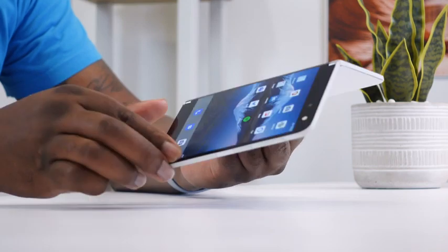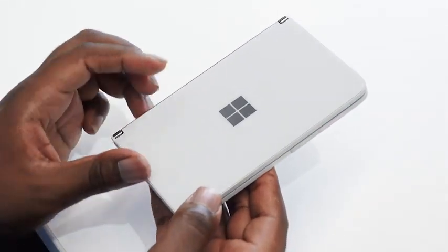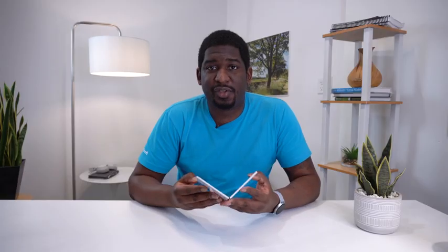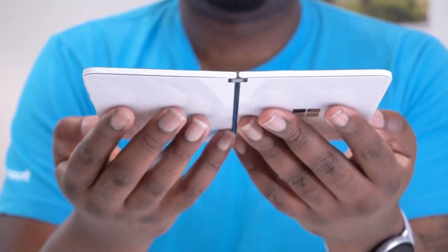Surface Duo has not one, but two high-resolution 5.6-inch touchscreens connected by a revolutionary 360-degree hinge. When folded, Surface Duo fits right in your pocket, and when opened, it has 8.1 inches of total screen real estate for a truly unique dual-screen experience that's thin and light — ultra-thin, at only 4.8 millimeters. Let's take a closer look at this awesome device and a few reasons why you're going to love it.